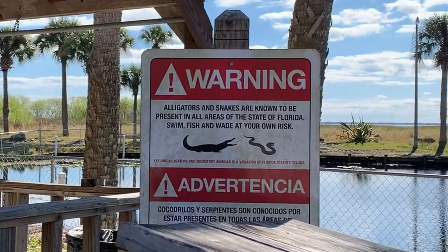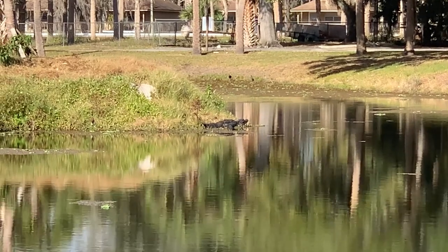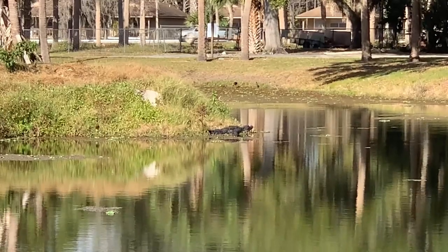There are lots of gators and snakes — you'll see signs warning about that. So be mindful about taking small animals down to those areas.